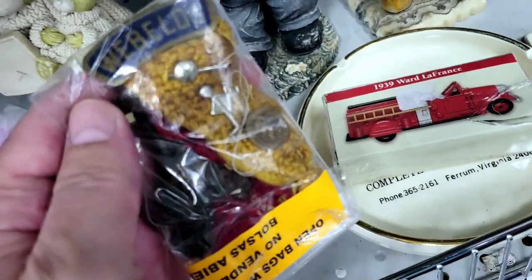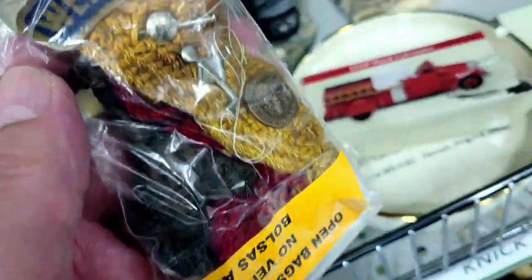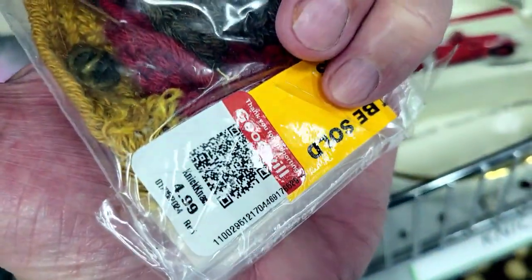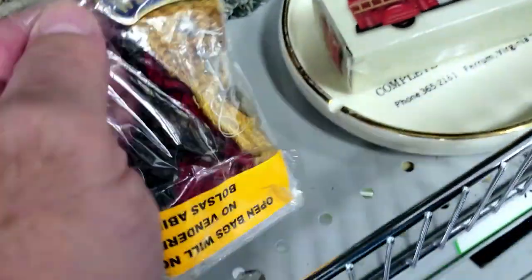Check this out — it looks like a Boy Scout Webelos badge. Wow, that's really kind of cool. But this stuff doesn't get a whole lot of money either — for five bucks, it is what it is. I don't need it, but I find cool stuff and just can't buy it all.